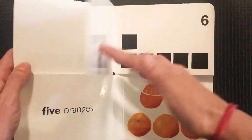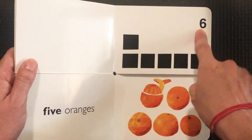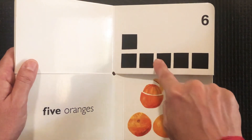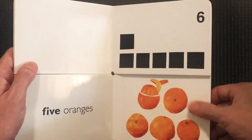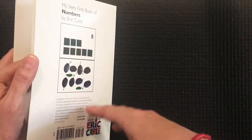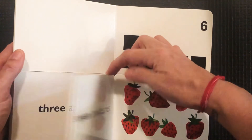Let's turn the page — one, two, three, four, five, six. One, two, three, four, five, six. Let's turn the page. Oh, we can't turn the page anymore — that's the back. So we'll have to go back through and look for six.